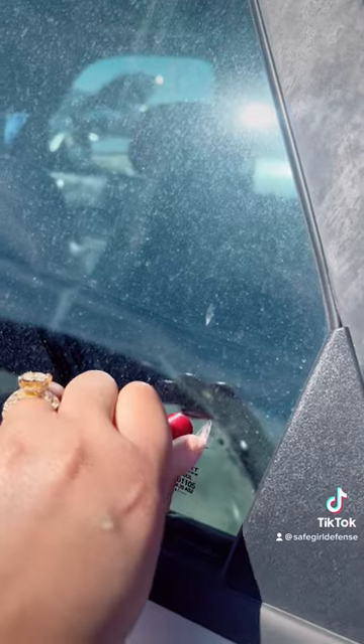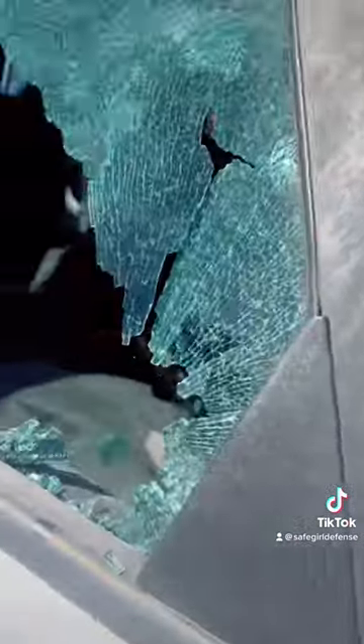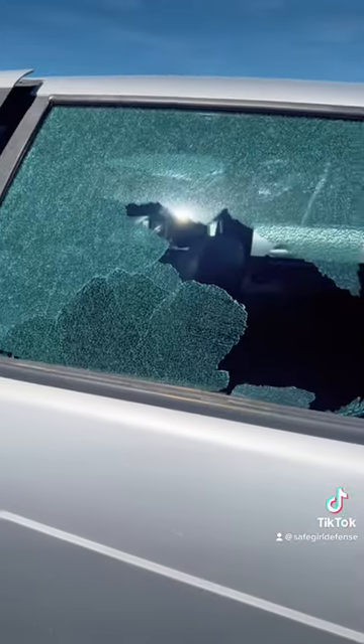I'm going to place it against the window and press in firmly. The first time I didn't press in firm enough, but the second time — voila, magic. Grab one today at safegirldefense.com.